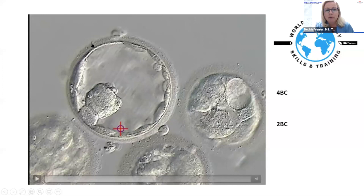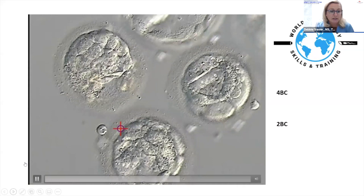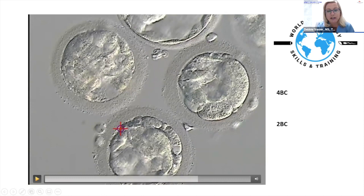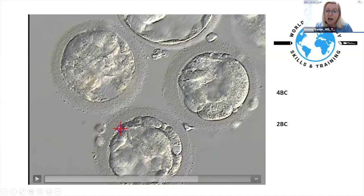The embryo below is an earlier blastocyst with lots of extruded cells — from 11 o'clock all the way around to five o'clock are unincorporated cells. That's going to downgrade it. It's a very early blastocyst, probably a grade 2. The inner cell mass looks decent, and the trophectoderm is okay but sparse. I'd call this a 2AB, with the trophectoderm in the B to C range given the unincorporated cells and limited trophectoderm count.